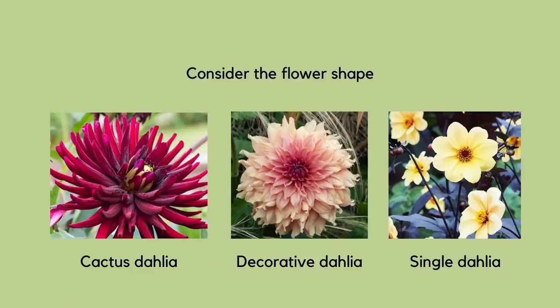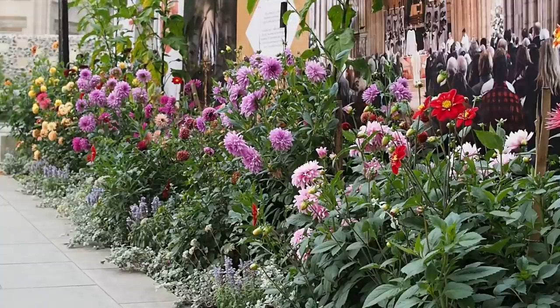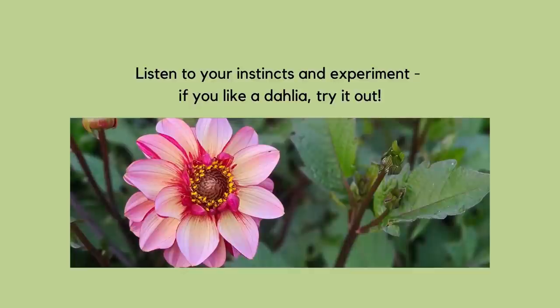You might have an idea of a particular colour, and there are 18,000 named varieties of dahlia — so if you can imagine it, it probably already exists. There are 14 different flower classifications, so different flower shapes, sizes and forms. Some can be as high as 1.5 or even 1.8 metres tall, and there's a whole host of different colours, whether bi-coloured or single coloured. I'm not actually a huge fan of bi-coloured too much — there are a few exceptions — but it's personal taste.